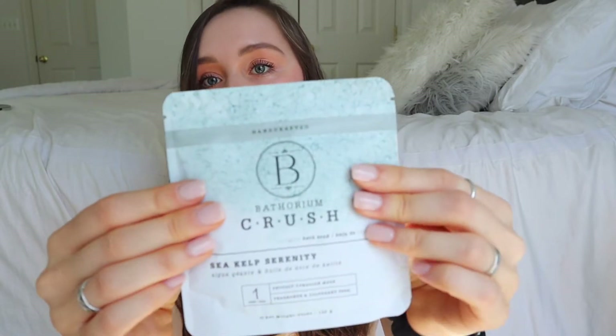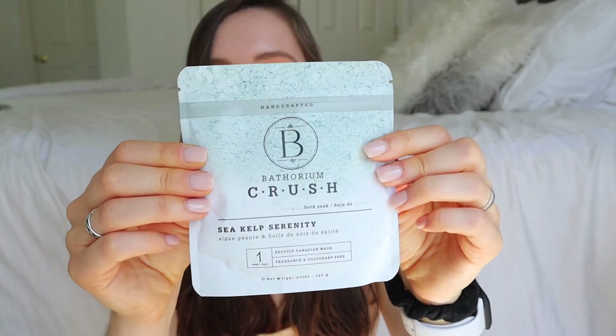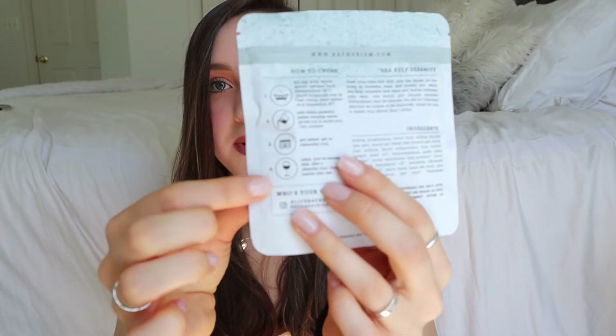It also comes with this really cool bath soak called Sea Kelp Serenity from the brand Bathorium. I keep forgetting to use this — I need to use it, I might use it tonight. It looks amazing and I love the instructions on the back. It's relaxing with a cup of wine! I bet this smells like the ocean. It's fragrance free, which is also good if you're sensitive to that.